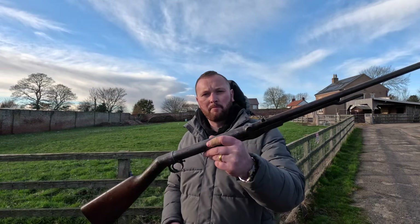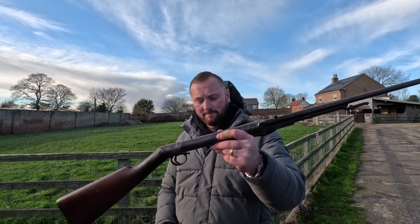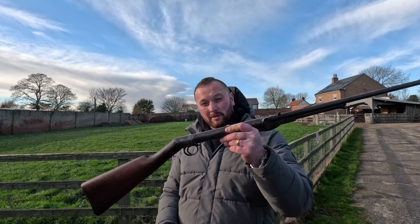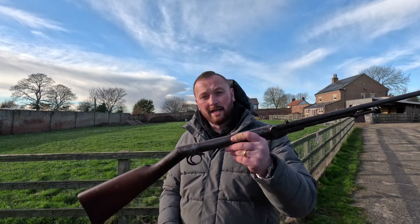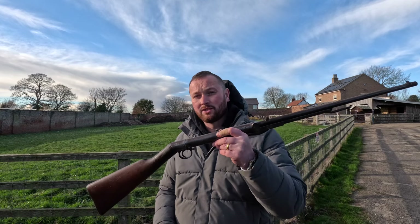Here we have a BSA Model D — this one was made between 1905 and 1914 in .177, and this one is £275.